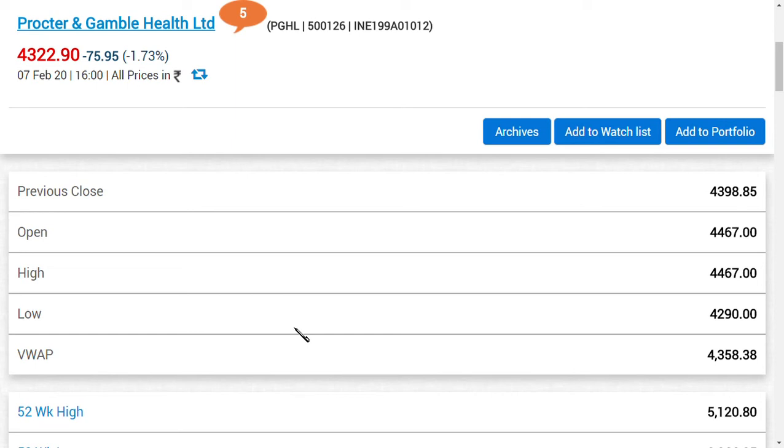Welcome back to the channel. Today we are going to look at P&G Health Limited — Procter and Gamble Health Limited. There are two shares; one is PG Healthcare at around Rs. 9000, but this share is relatively unknown. The share we're focusing on is in the range of Rs. 4,322, and in this video we'll see whether to buy, sell, or hold it, and what the future target is.